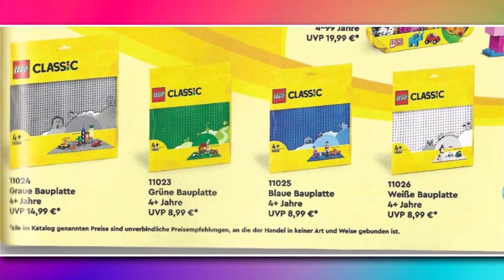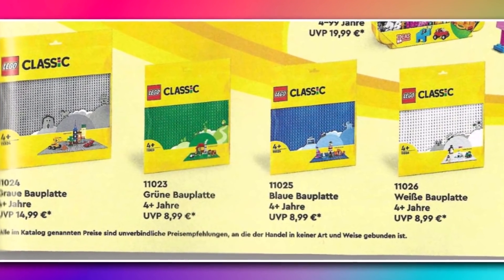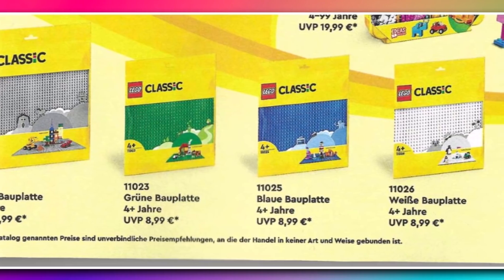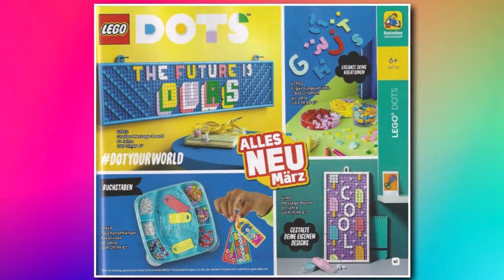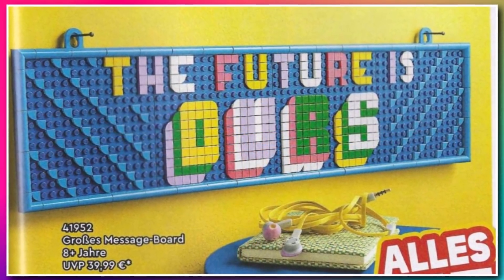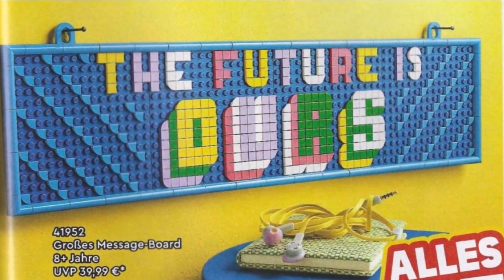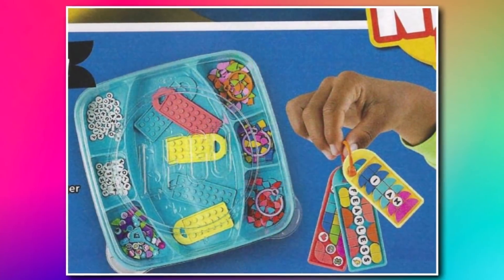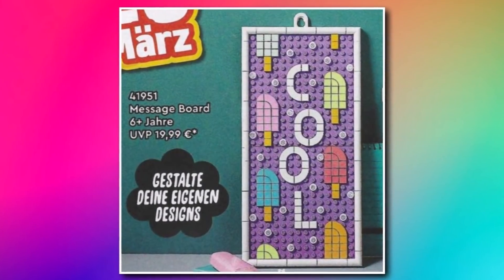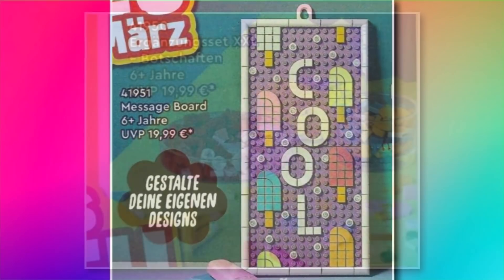Thanks to the LEGO catalogue, we got more images of upcoming products including brand new base plates with paper packaging — they look the same but are probably made out of cardboard instead of plastic. We also got a look at the Dots range, which includes a big message board where you can create whatever you want — like LEGO art but for Dots. There's also a little keychain maker, a mini version of the message board, and a builder bracelet pack.